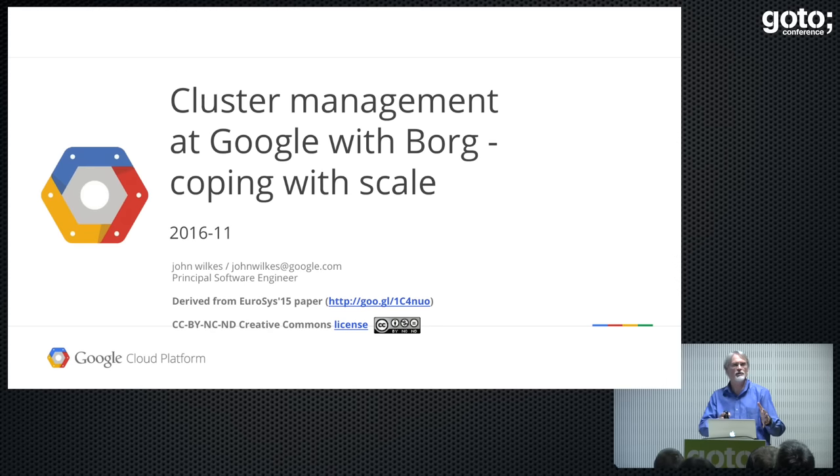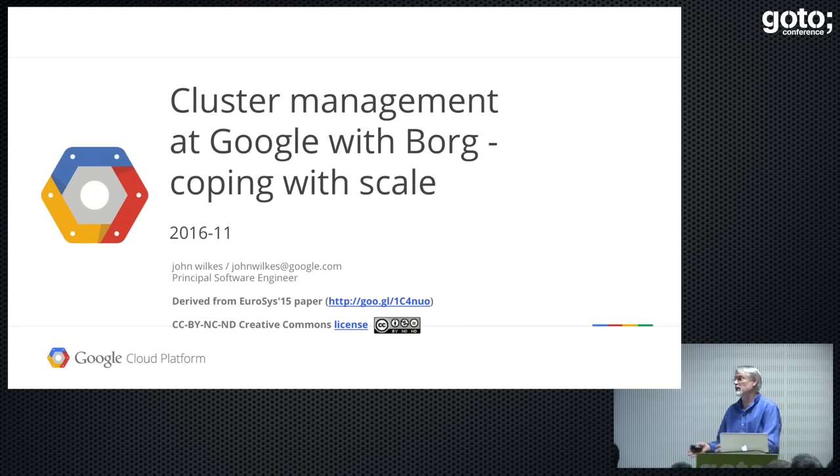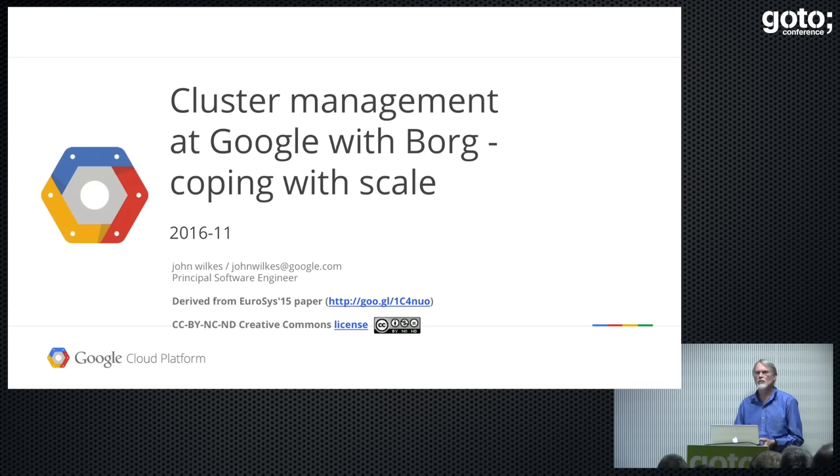You're going to get two talks at the price of one here, because I'm going to talk about Borg to get us started, and then explain how that fed into our open source Kubernetes project that is now available on GitHub. Has anybody here used Gmail or Google Web Search or Google Docs? Those things run on Borg. Pretty much everything inside Google, except Borg itself, runs on top of Borg. It's our container management engine, a sort of coordination thing for the clusters.